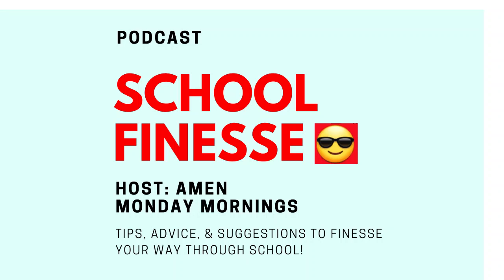That's our tip and news for today. Links to the news articles will be in the description box. Always remember, tune in every Monday morning for a new tip on how you can finesse your way through school. I'm your host, Amen, signing off.